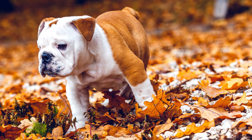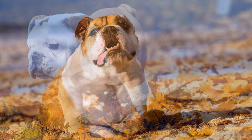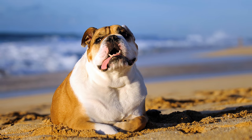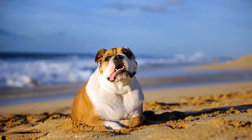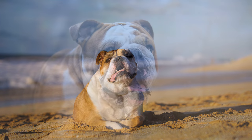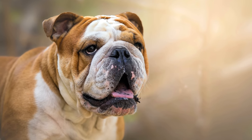Speziell in den letzten Jahren versucht man, Qualzuchten entgegenzuwirken, und man legt einen gesteigerten Wert auf die Gesundheit des Hundes. Auf übertriebene Rassemerkmale wie extrem große Köpfe, kurze Nasen, enorm faltige Gesichter und zu kurze Läufe wird heute bei der Zucht verzichtet.